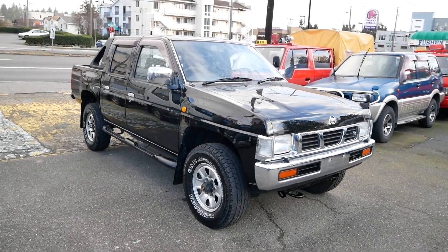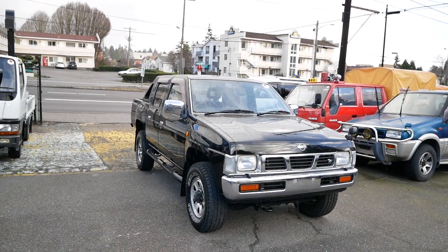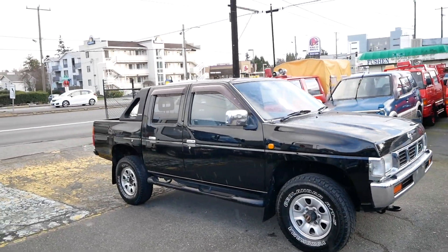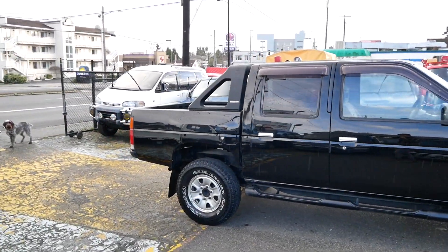This is a quick walk around of our 1993 Nissan Datsun pickup truck. This is a pretty rare truck — we were lucky to pick this one up in Japan. It's a turbo diesel four-wheel drive example.